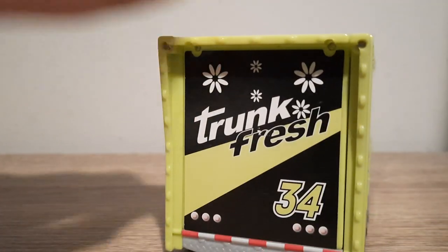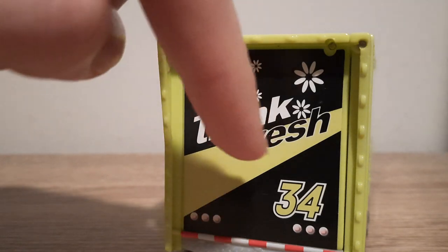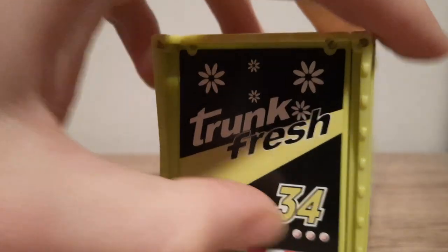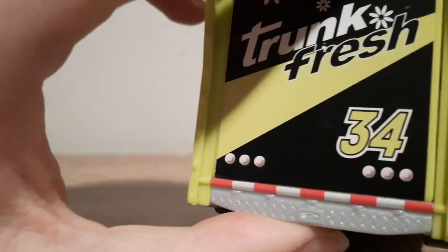Similar design here on the back — it's black and green, the middle Trunk Fresh logo, 34, back headlight. Some flower sort of things again — once again I don't really know what they are supposed to represent.